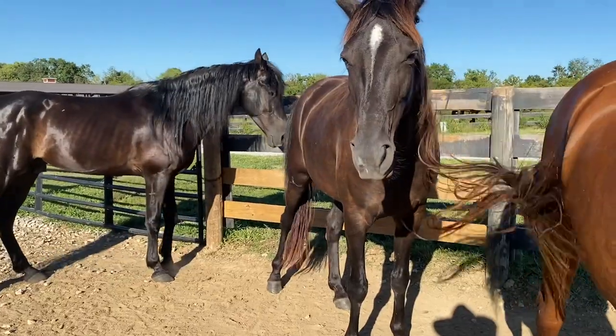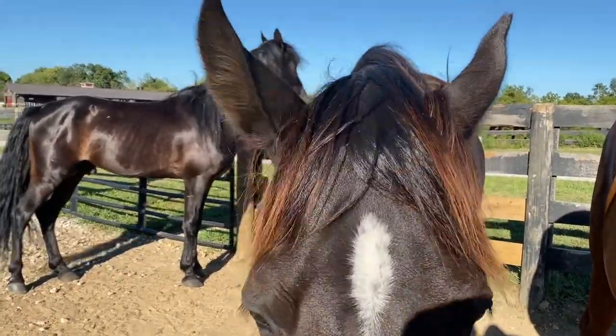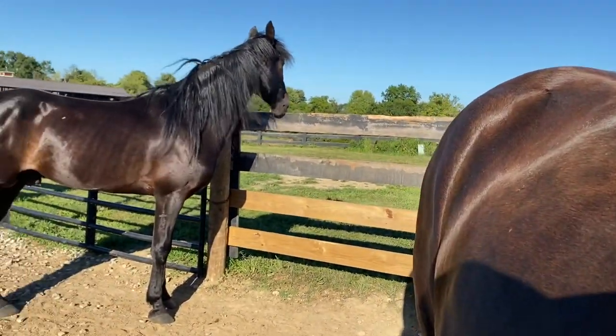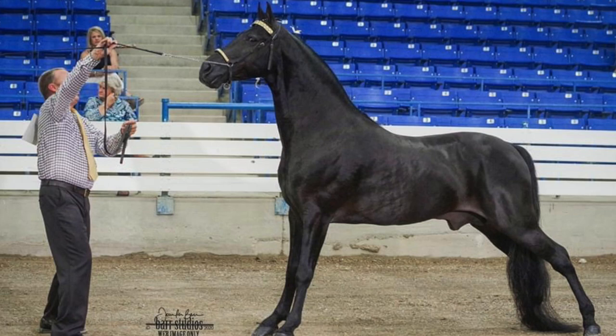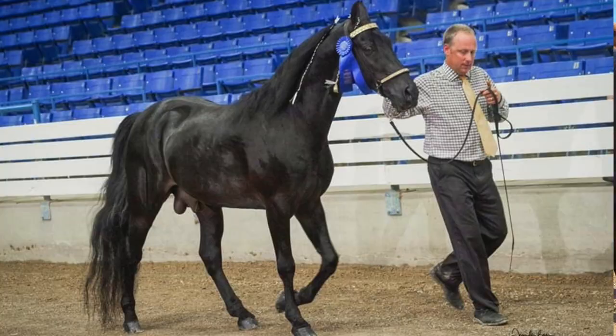Kind of old-time bred stuff. But I love Wayne. I've had him since he was just a little guy, and he's done quite a bit. He's been shown in model class and he's a champion in model class. So he's done quite well right there.